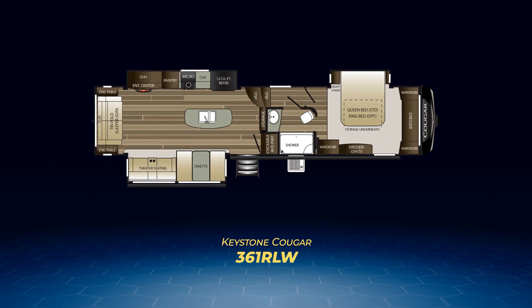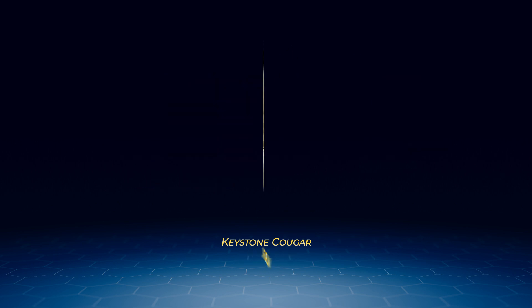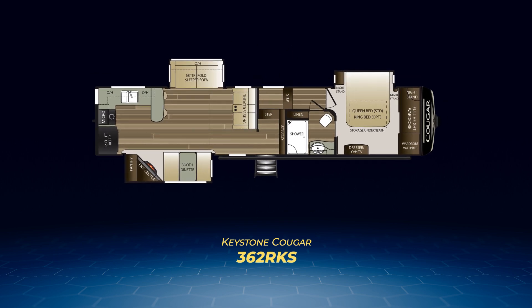Next up, the 361RLW. It takes the 315RLS layout back with its opposing slide-outs and kitchen island, and moves the bathroom forward — campsite — turning it into a walk-through bathroom with private pocket door access from the master bedroom. The bed still sits in a slide-out, but the front cap is now a massive dresser with flanking wardrobe closets. Uniquely, the washer/dryer prep has been moved to the living area right next to the entrance.